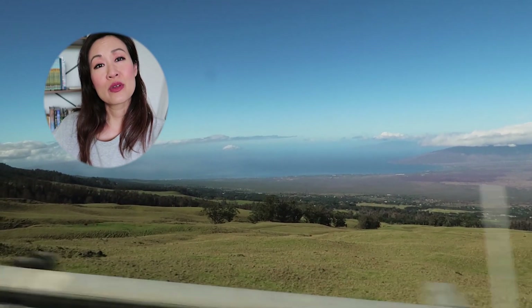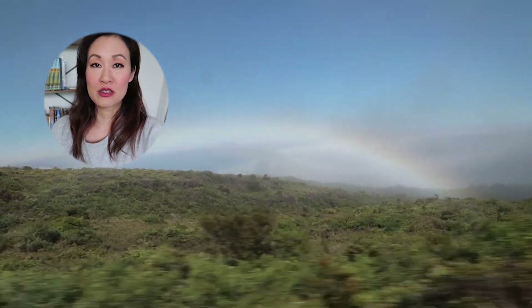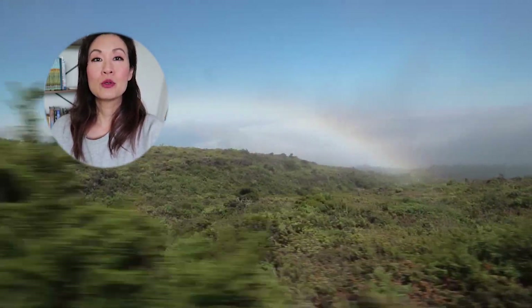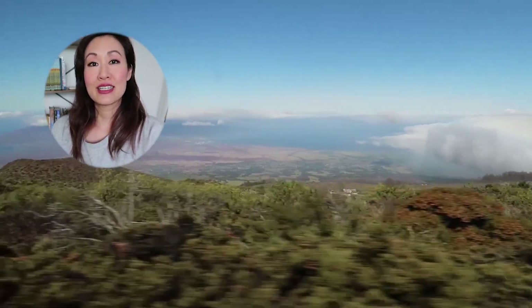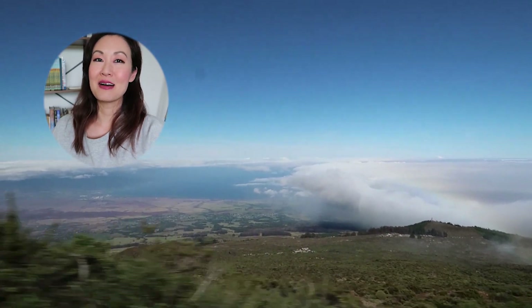Hey everyone, I hope you guys are enjoying the vlog so far. Currently, the summit of Haleakala stands at 10,023 feet tall, and it's a very, very long and windy road up to the top. Just a heads up for people who get motion sickness or altitude sickness — please be prepared. I hope you guys enjoy the drive up to the top.